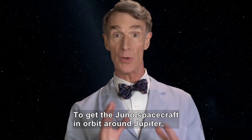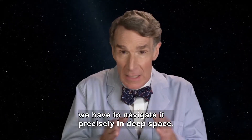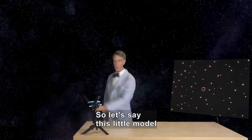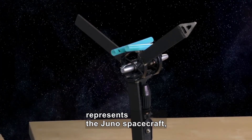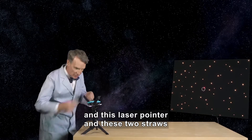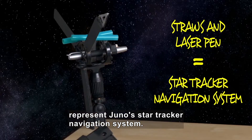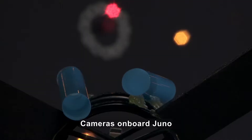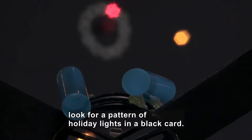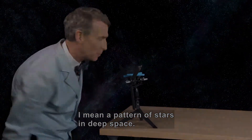In order to get the Juno spacecraft in orbit around Jupiter, we have to navigate it precisely in deep space. So let's say this little model represents the Juno spacecraft, and this laser pointer and these two straws represent Juno's star tracker navigation system. They're on the model. Cameras onboard Juno look for a pattern — I mean, a pattern of stars in deep space.